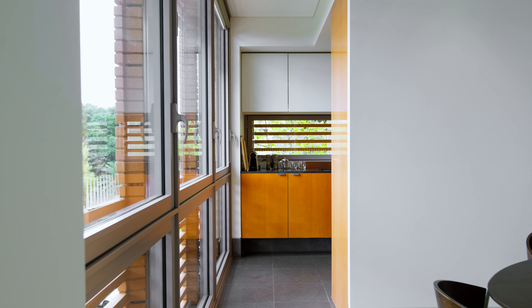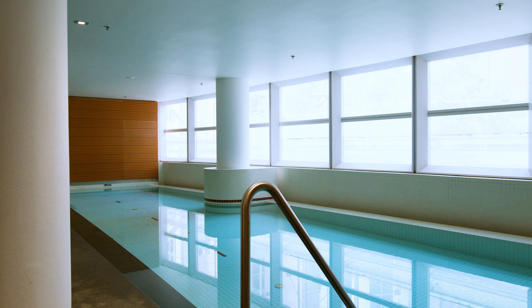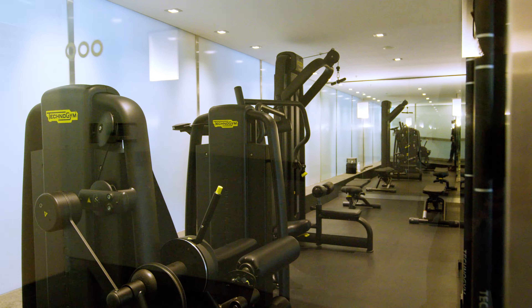The security building also features 24-hour concierge as well as pool, spa, sauna and gym facilities.